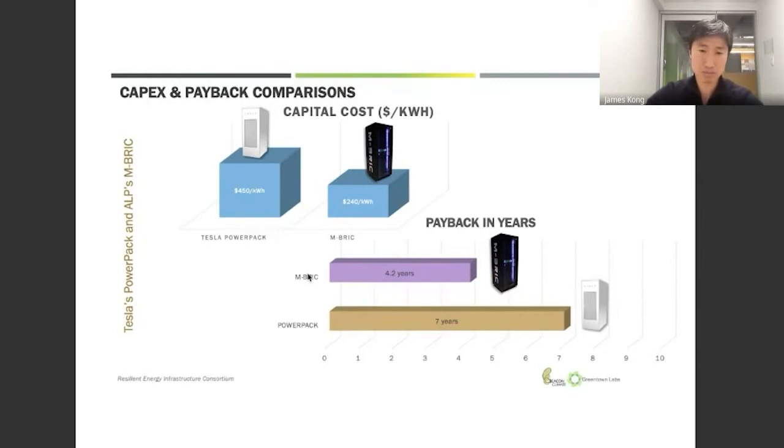We compare ourselves to Tesla — they want the lowest cost, grid-scale, larger-scale battery system — and we're about half its price. The project payback for our last three projects around the world is about close to half of similar systems.